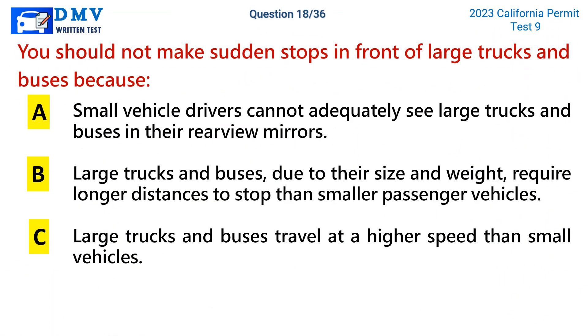Question 18. You should not make sudden stops in front of large trucks and buses because: a. Small vehicle drivers cannot adequately see large trucks and buses in their rear-view mirrors. b. Large trucks and buses, due to their size and weight, require longer distances to stop than smaller passenger vehicles. c. Large trucks and buses travel at a higher speed than small vehicles.